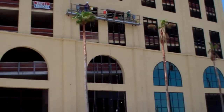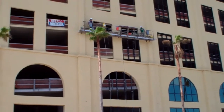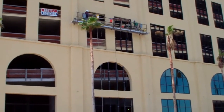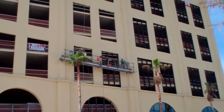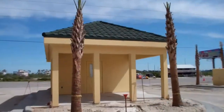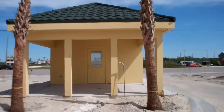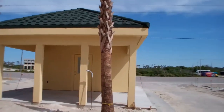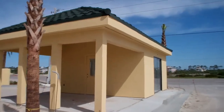Here you see Pensacola glass workers all working on installing the framework in our parking garage. And here's a shot of our finished guardhouse. Let's go have a look at it from the inside. Here's the inside of our guardhouse.